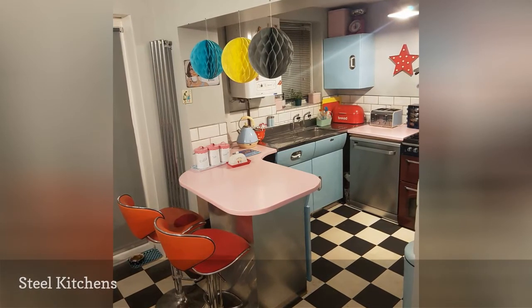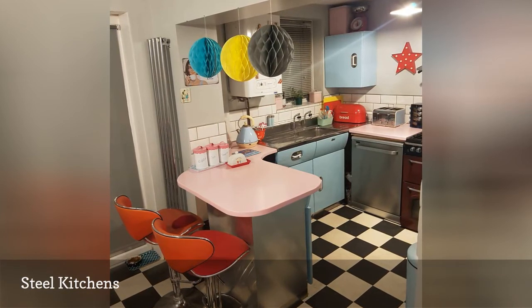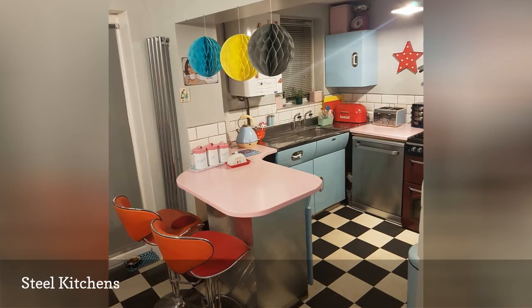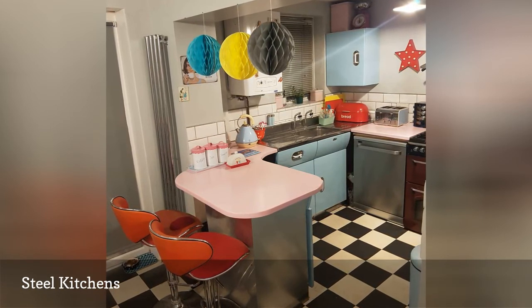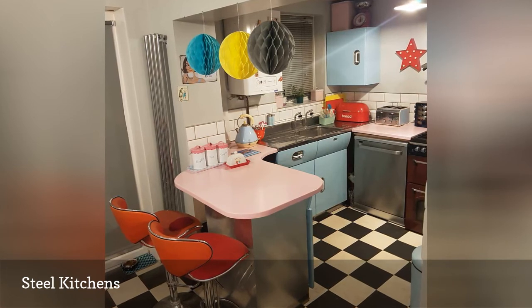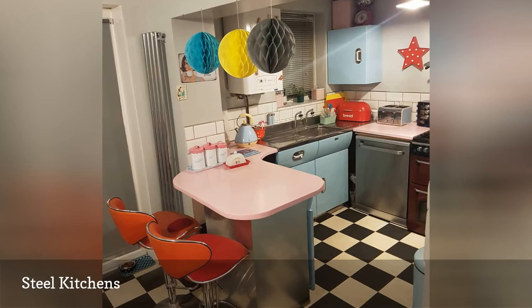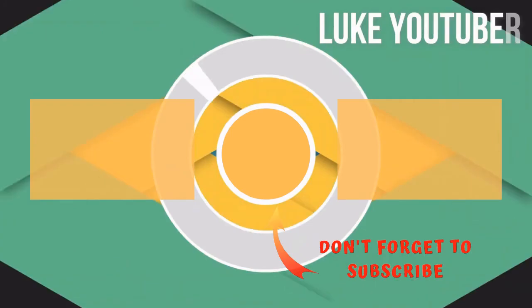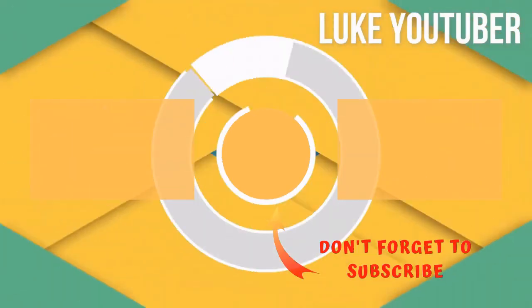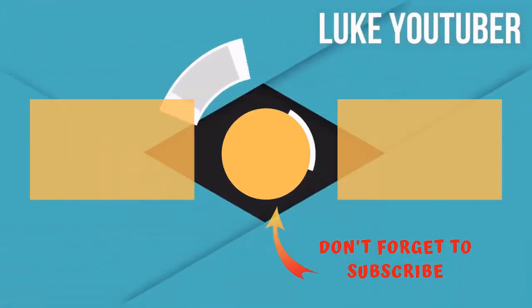Another staple of the 1950s kitchen that has all but disappeared today is steel cabinetry, as pictured in this kitchen from There's No Place Like Home. Steel cabinets were popular after World War II, when increased steel production made the material cheap and plentiful. Steel also felt futuristic and modern at the time, giving kitchens a space-age mood that is just as fun today as it was back then. Thanks for watching — subscribe for more interesting videos and please hit the like button for the YouTube algorithm.